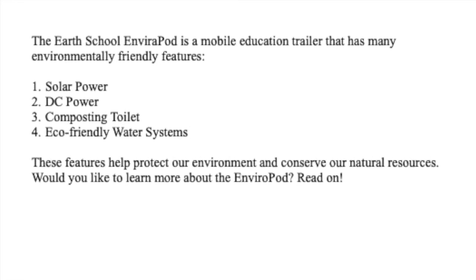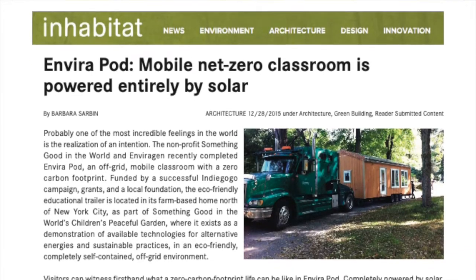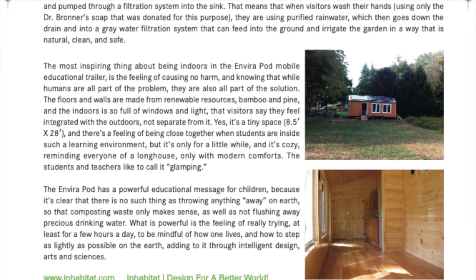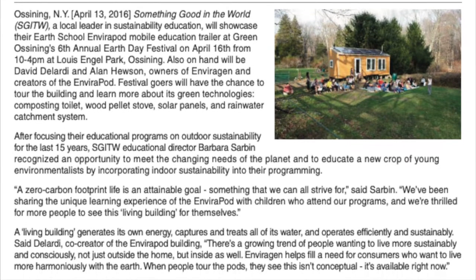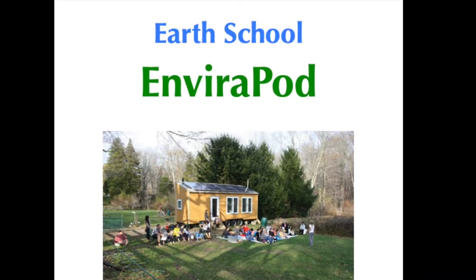And what if it were completely affordable and accessible? What about a zero carbon footprint classroom that makes no impact on the environment and yet has every impact on the future? Not as a vision for the future, but right now. This is the Enviropod mobile educational trailer, and it is all of these things.